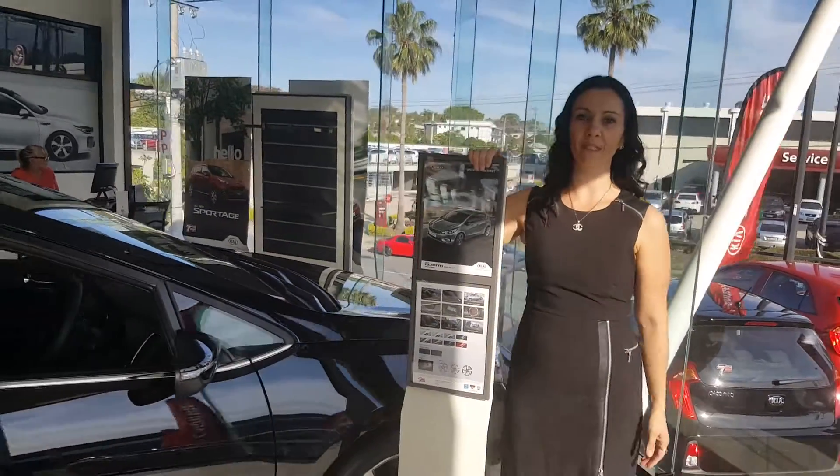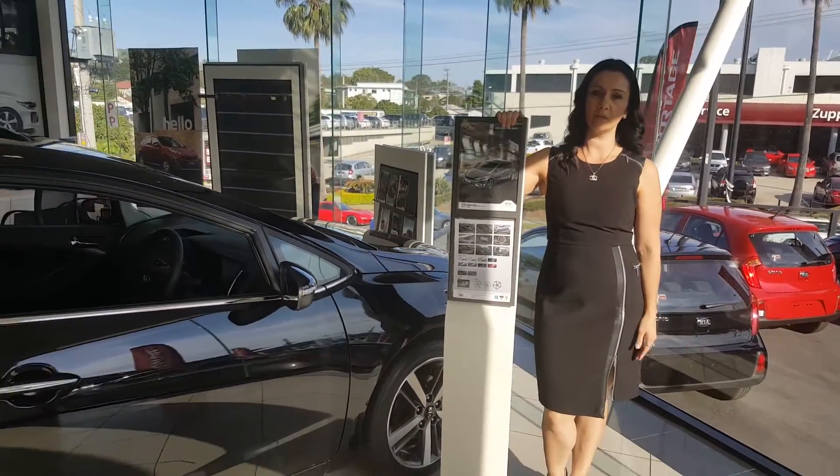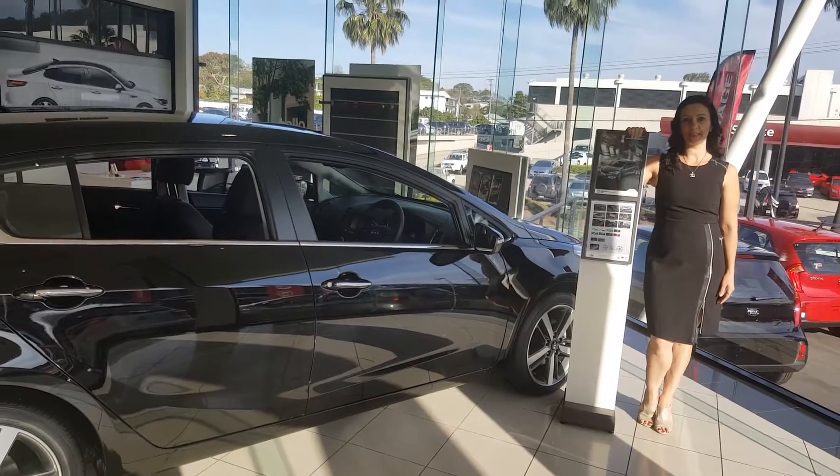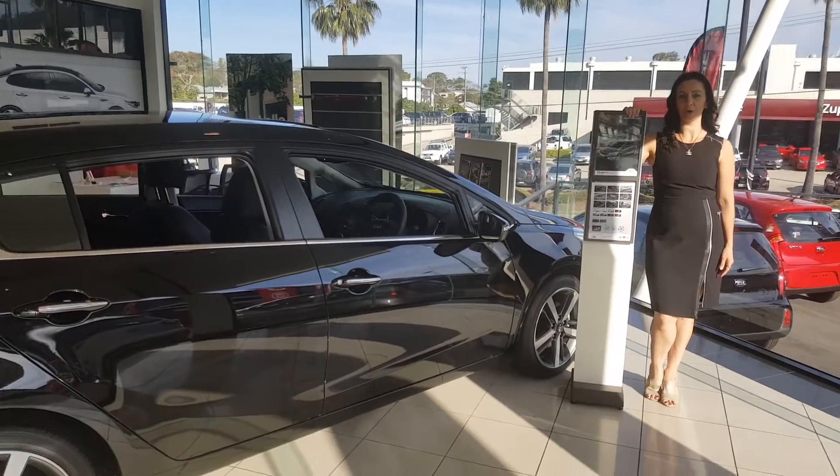The new Cerato MY17 comes with the three sevens: seven year warranty, seven year service, and seven year roadside assist. Keep watching and stay tuned at www.mountifatkia.com.au.